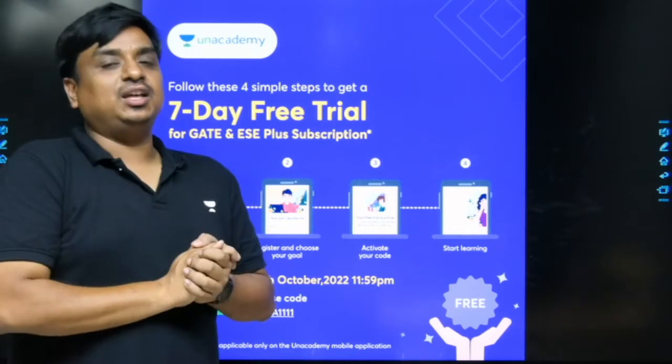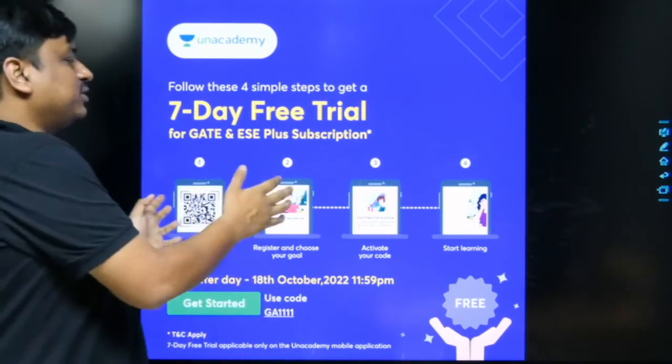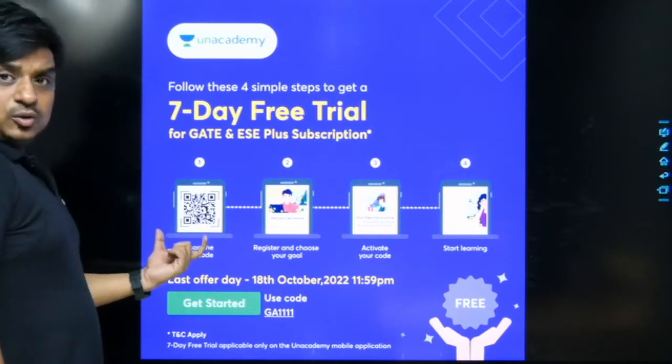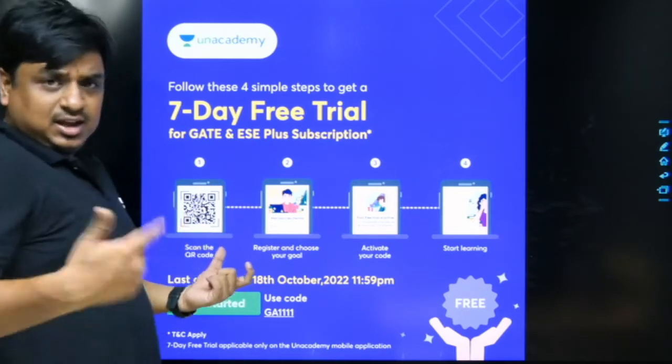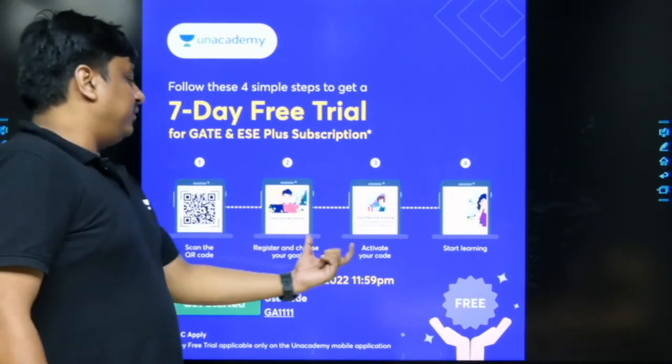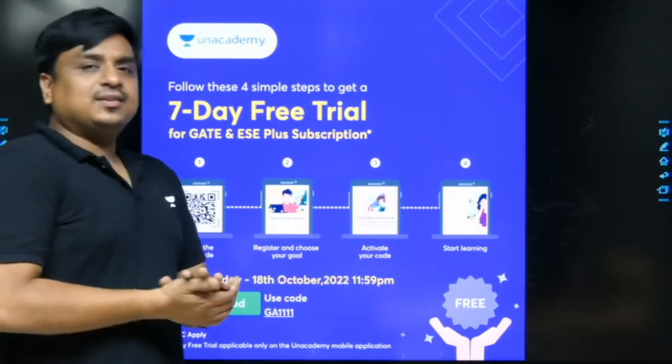Four steps need to be followed. The first step: scan this QR code — you can save it and keep it on your mobile. Then you have to create your credentials, register yourself, and activate your code.